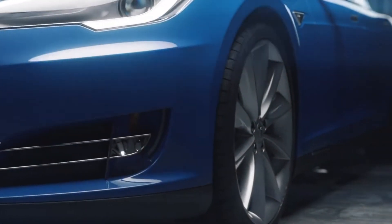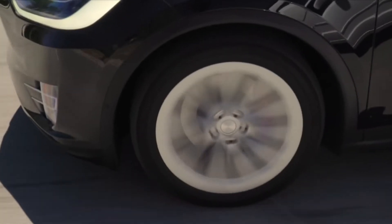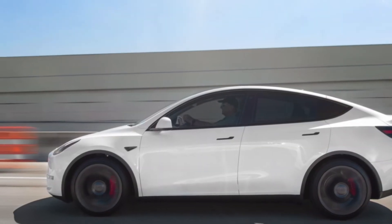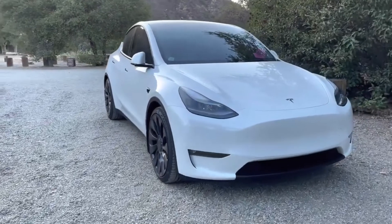What do you think of Tesla's Model Y? Do you think it stands among the best family SUVs out there? Let us know what you think in the comments section below. Before you go, don't forget to leave a like and subscribe to our channel for more exciting videos. Thanks for watching!